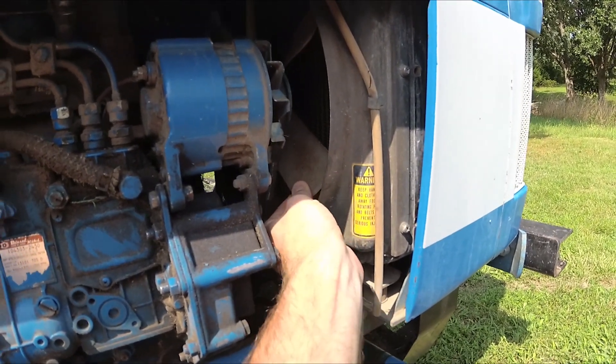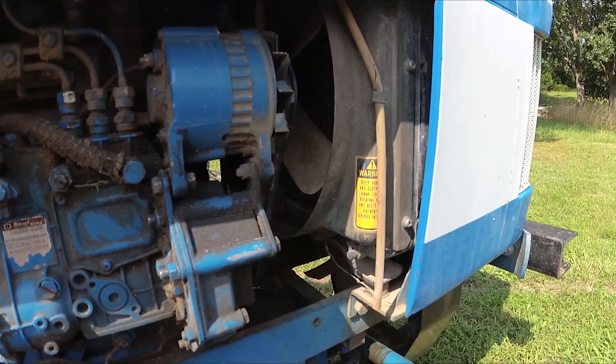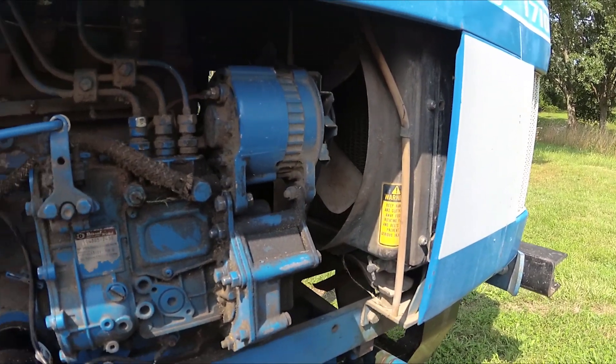You can see here you can move the fan blade and all the front pulleys, which means the crankshaft is broken.